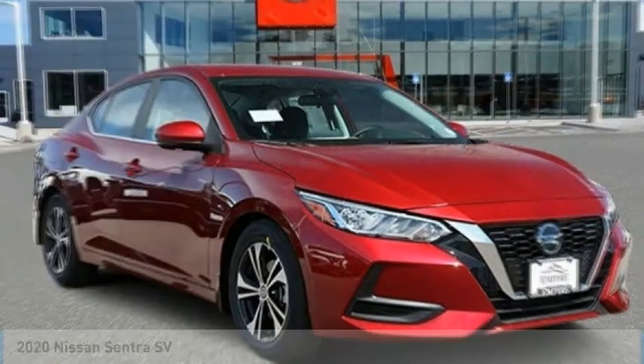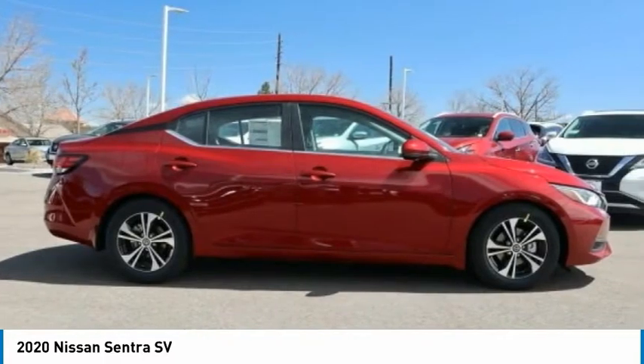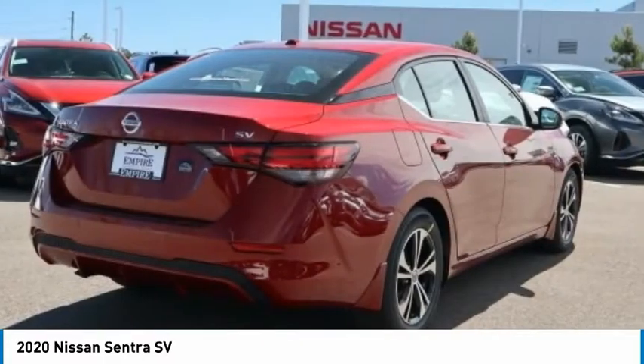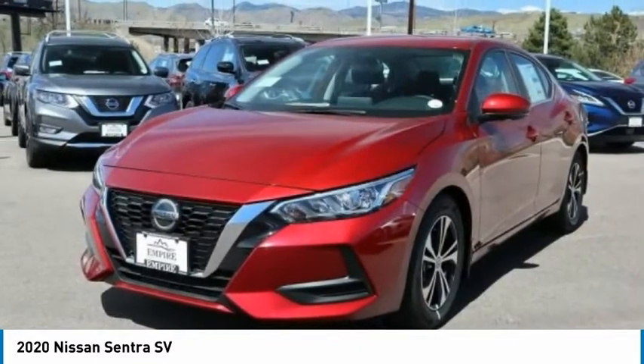The 2020 Sentra. With its spacious and versatile interior and stellar fuel efficiency, the Nissan Sentra is the obvious choice for anyone who wants to enjoy a stylish and comfortable ride.